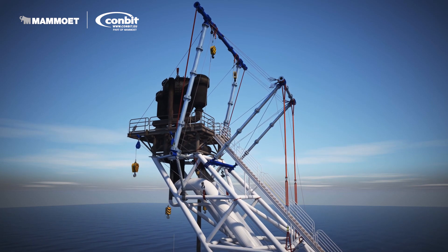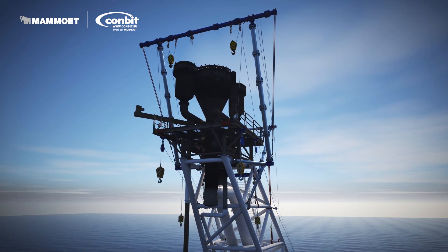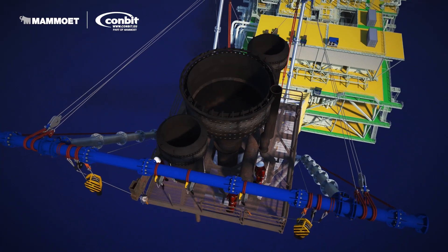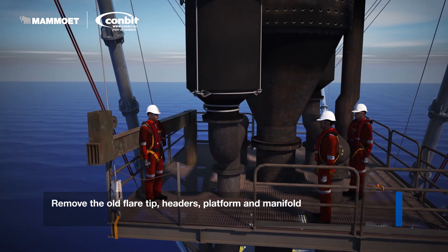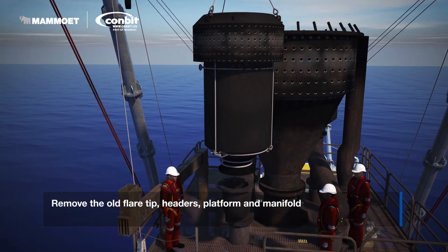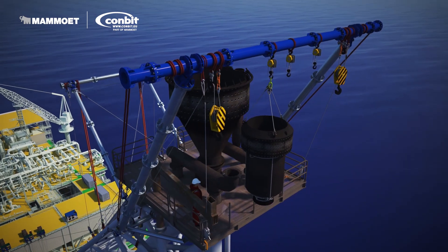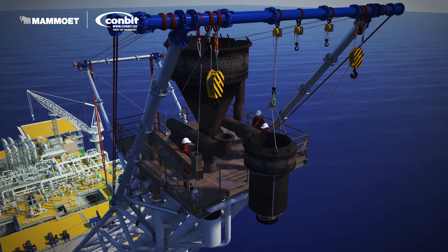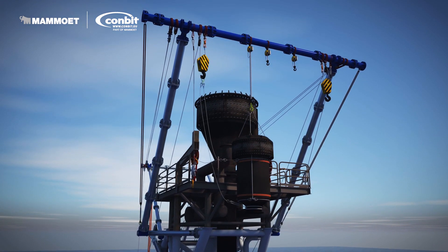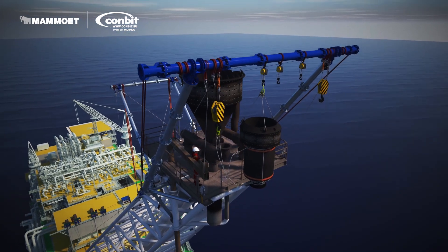The offshore operation was limited to a 10-day shutdown. All components were lifted from the top of the flare tower directly to a supply vessel. First, the old flare tips were removed, followed by a header and rigging lines. As you can see in the video, a modular lifting system was used. This system offers a controlled way of lifting, using fast lift winches that remain at deck level.